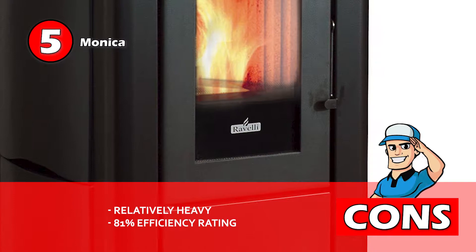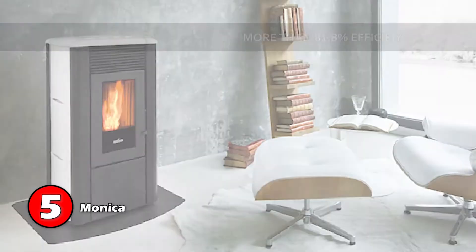However, it's relatively heavy, and it has an efficiency rating of only 81%, which is relatively lower than other options. Bottom line: its efficiency is more than 81.8%, it has an easy glass cleaning system, and it has a burning time of up to 20 hours.